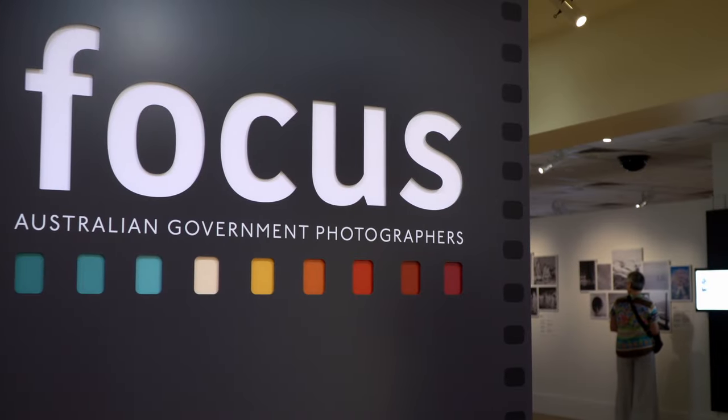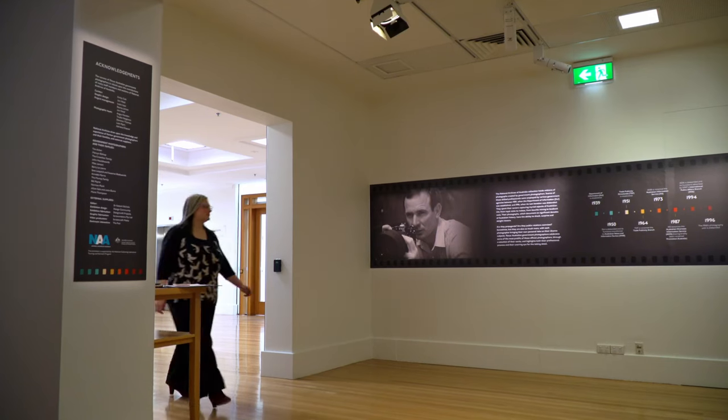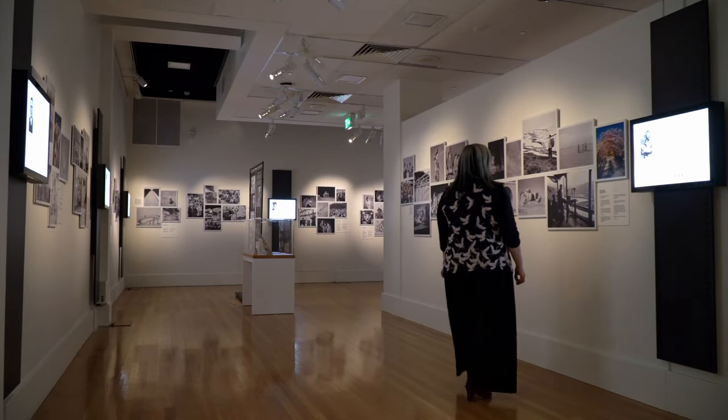Focused Australian Government Photographers is a new exhibition at the National Archives of Australia. It covers six decades of Australian photographs taken by Australian Government photographers. The Government photographers really came out of the formation of the Department of Information, which was in 1939.